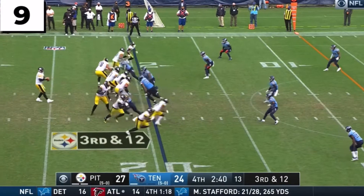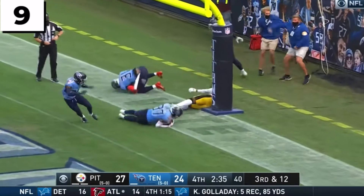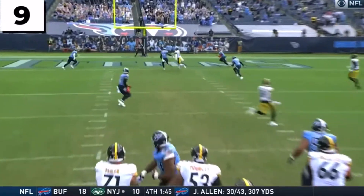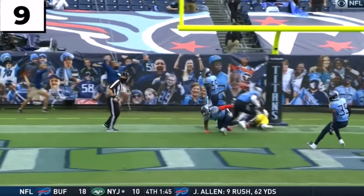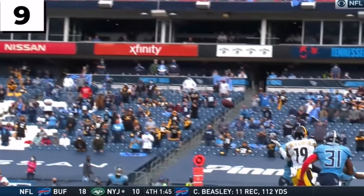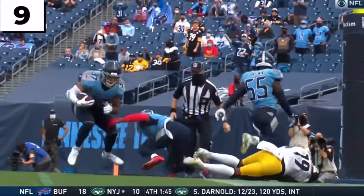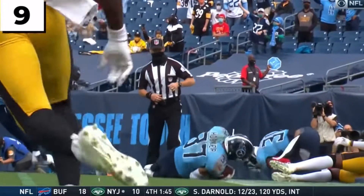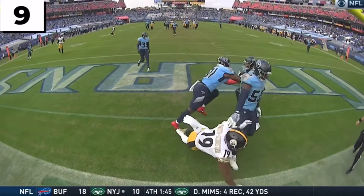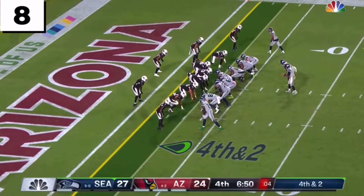Shotgun for Roethlisberger. Step. Fires. End zone. Intercepted. Stepping in front of Monte Hooker. Steelers turn it over. Interception by Tennessee. Did he take that off a helmet or a shoulder pad? Right in the coverage — look at them converge. Jayon Brown down the middle. Really terrific job. Phenomenal job by Jayon Brown. Get it to the one — that's a first down.